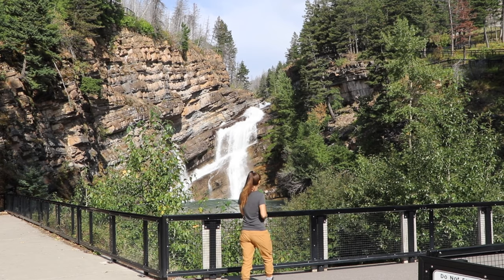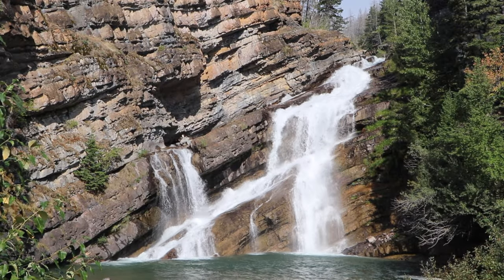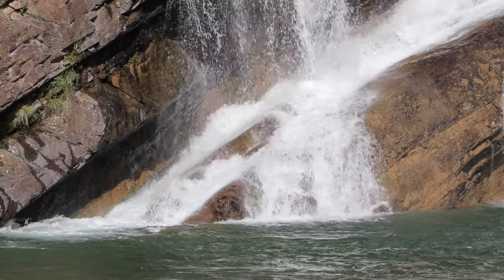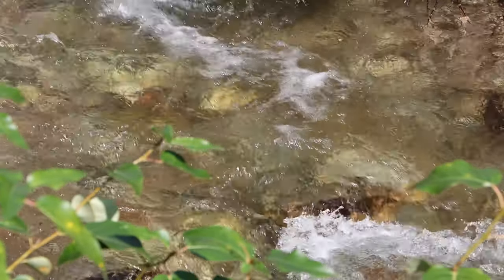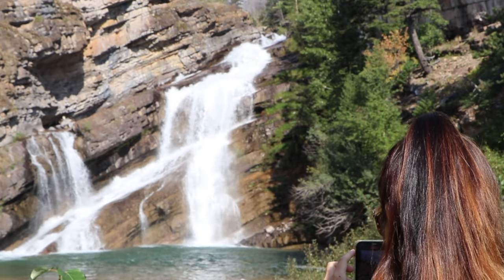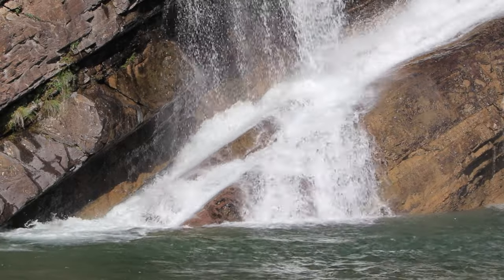A site you can't miss in Waterton Lakes National Park is Cameron Falls, located just at the edge of the town site. It's easily walkable from anywhere in town and is one of Waterton's most photographed spots, where fresh mountain water flows over steps of ancient rock into a deep basin.